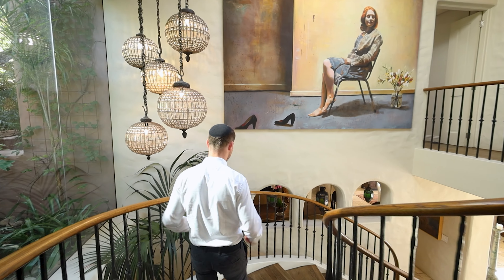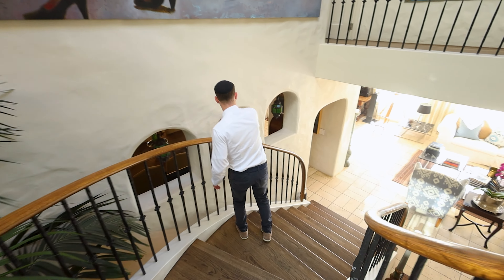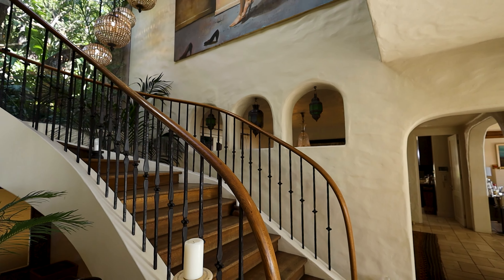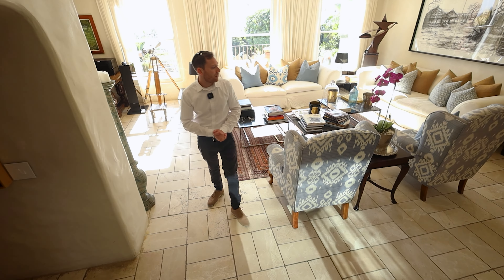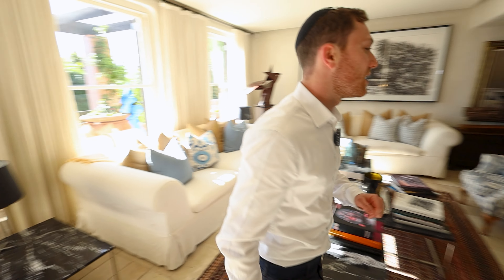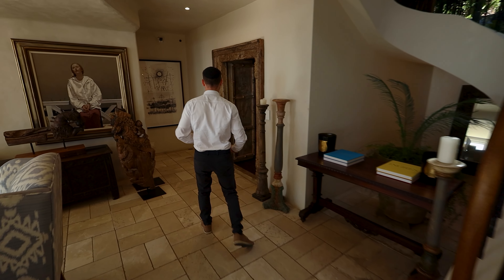Coming down this beautiful staircase — just look at these architectural features, like the window cutouts. You really feel very much transported to Bali in this house. Now this is the living room area, this is a lounge to my left. Beautiful ceilings, beautiful windows. I love the sash windows that they have — everything in this house is quite traditional. There's a very special room I'd like to show you. There's a nice space under the staircase as well.